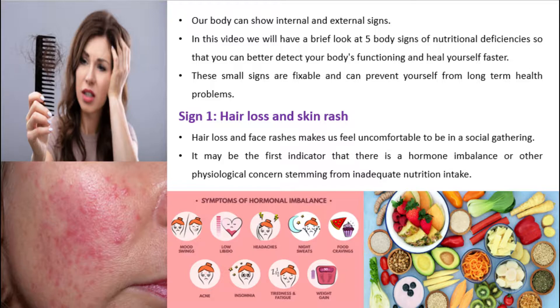Sign 1: Hair loss and skin rash. Hair loss and face rashes make us feel uncomfortable in social gatherings. They may be the first indicator of a hormone imbalance or other physiological concerns stemming from inadequate nutrition intake.